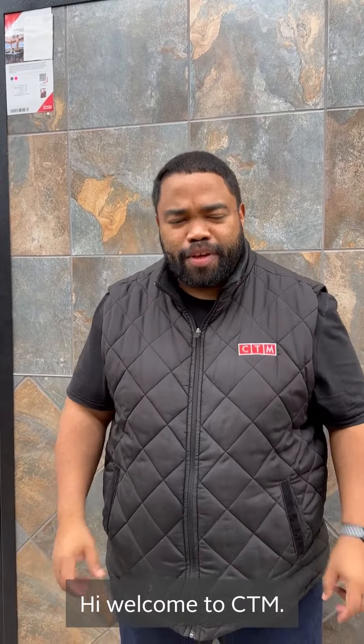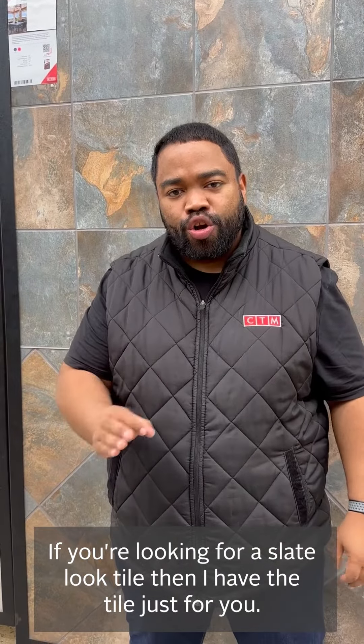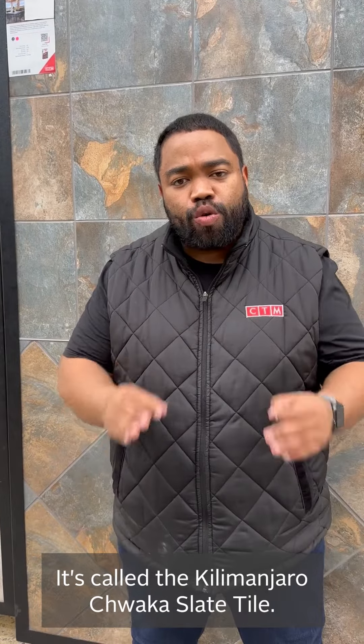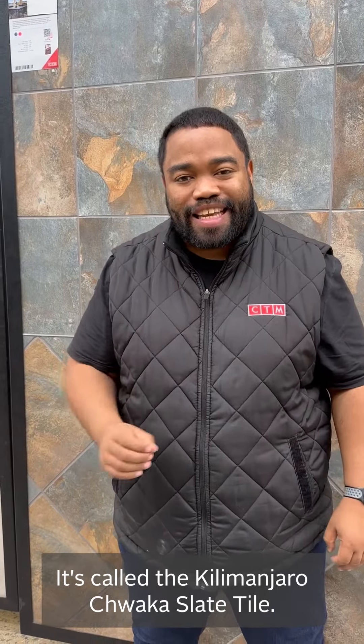Welcome to CTM. If you're looking for a slate look tile, I have the tile just for you. It's called the Kilimanjaro Chawaka Slate Tile.